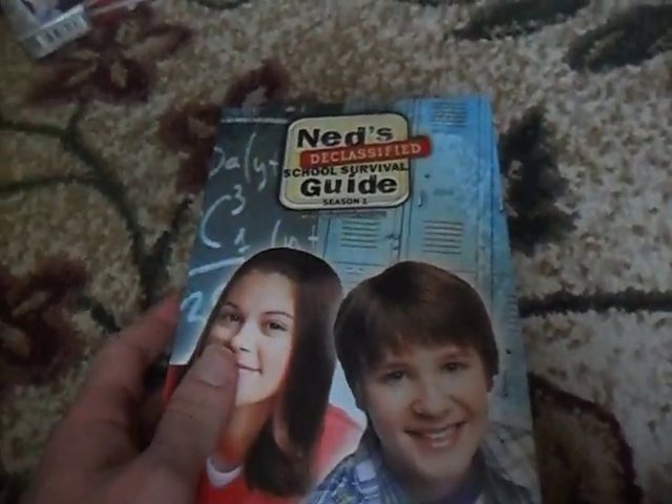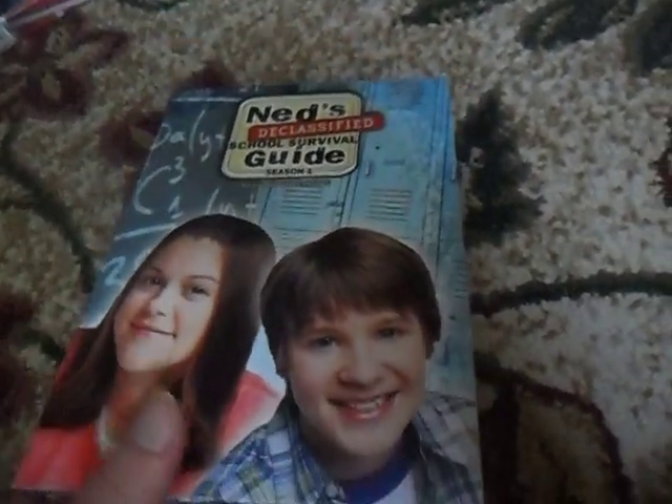The next one here is Ned's Declassified, the complete first season. Here's the front, spine where the case is held in again, and the back with all the episodes. There are just two discs actually — I forgot it was two. That's cool.